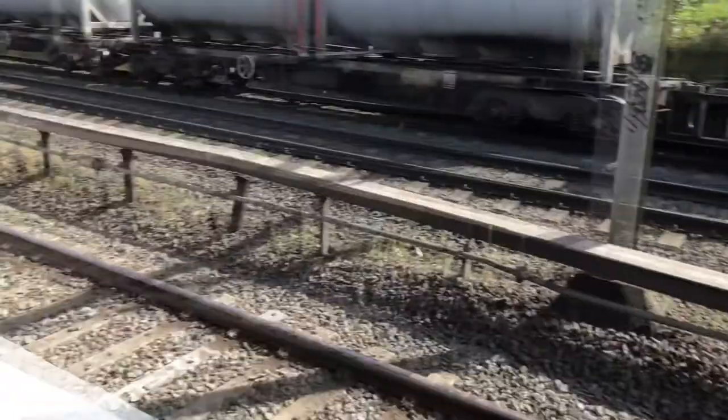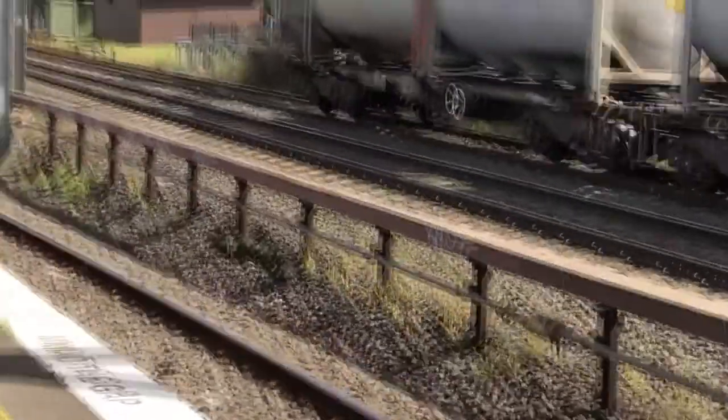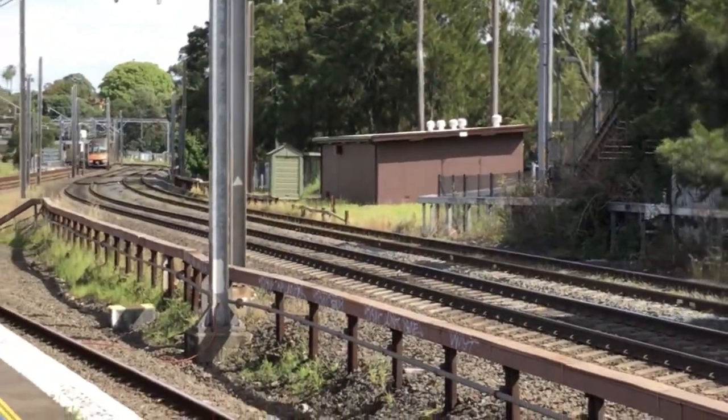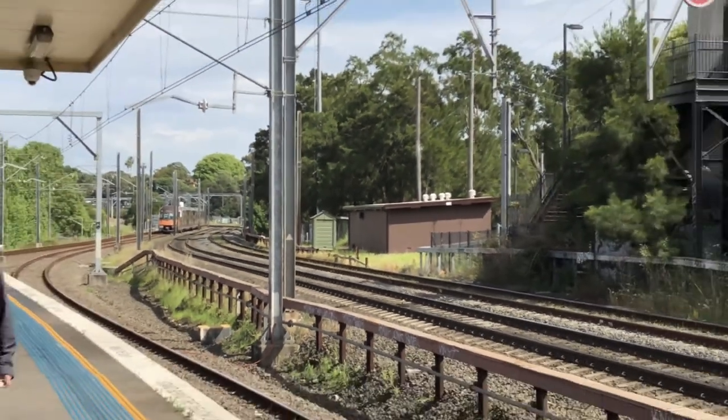Oh, looks like here's our train, just over there. It's too hot now.